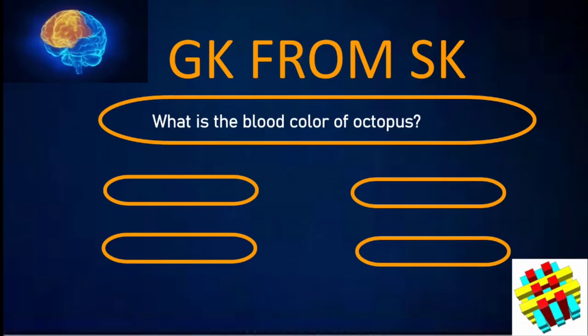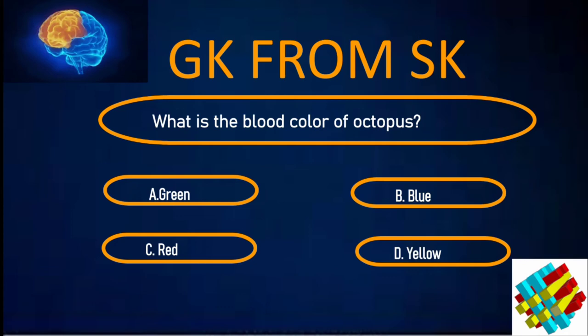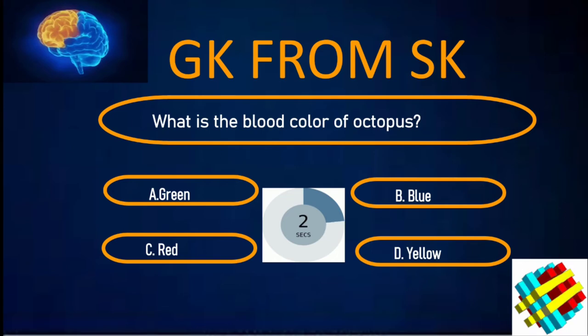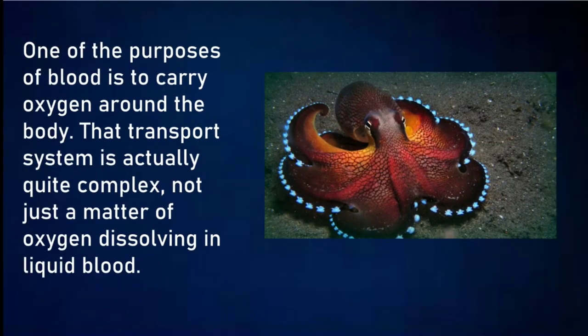What is the blood colour of a lion? A. Green. B. Blue. C. Red. D. Yellow. Your time starts now. Correct answer: B. Blue. One of the purposes of blood is to carry oxygen around the body. That transport system is actually quite complex — not just a matter of oxygen dissolving in liquid blood.